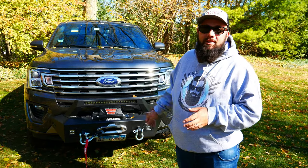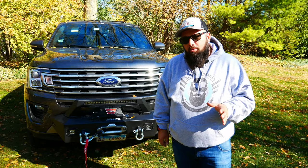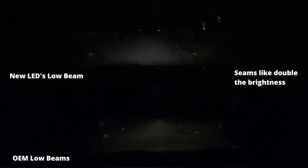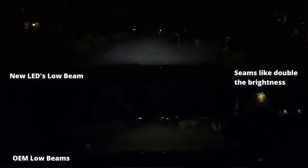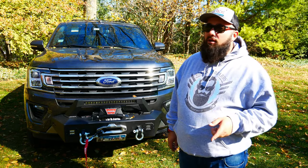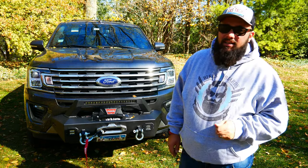First, I upgraded the low beams. It's a 9005 bulb, and I replaced it with a 6,000 Kelvin bright white LED from Sea Light. These run at $39.99, but right now there's a coupon on Amazon for $12 off, so that'll set you back $29.99.